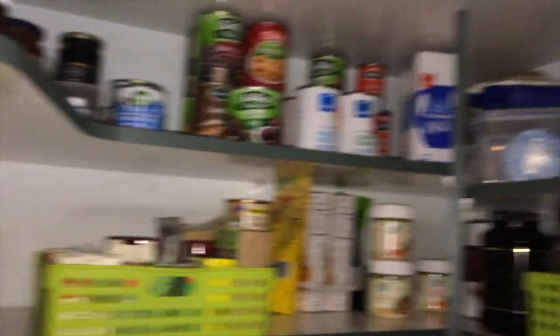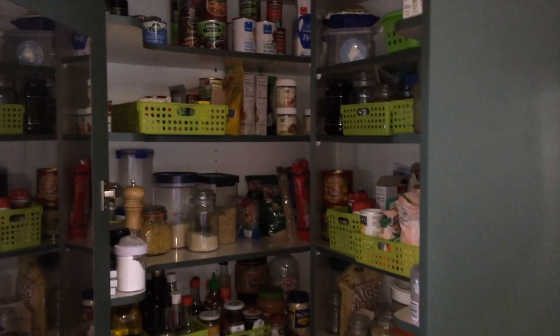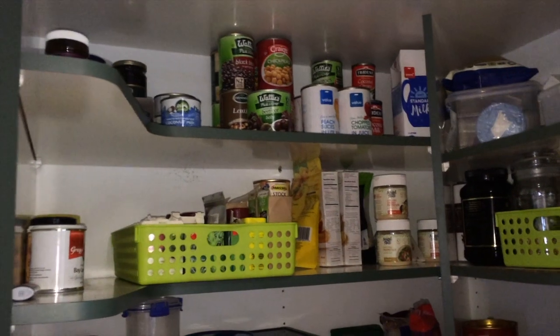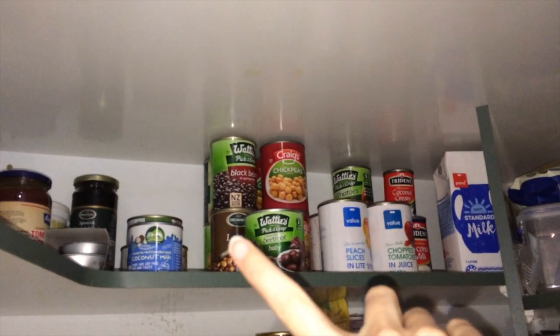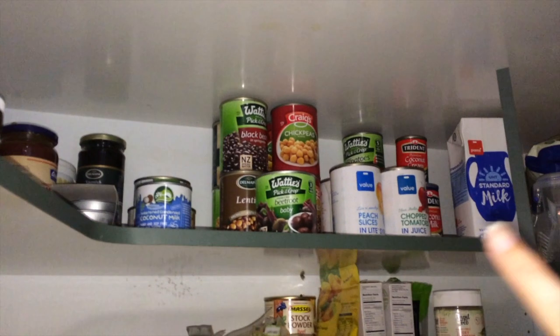Okay so this is my pantry, I'm just going to step back so you can get a bit of a snapshot. I cook heaps, so essentially I have a pantry that's stocked so that I can make anything I want, any baking I want, or any dish I want without needing to run to the store and do a huge shop. So at the top here I've got lots of naturally gluten-free food, so we've got cans of beans and canned veggies and some peaches.